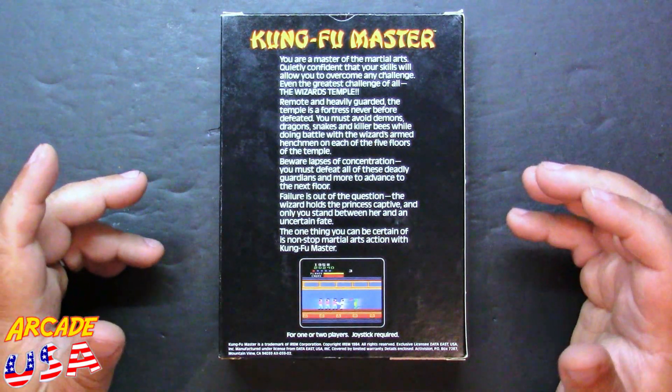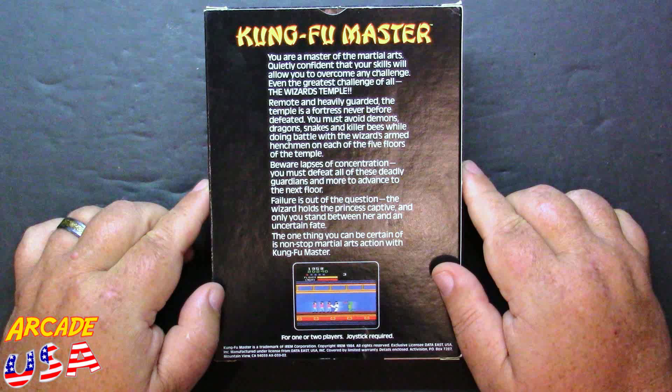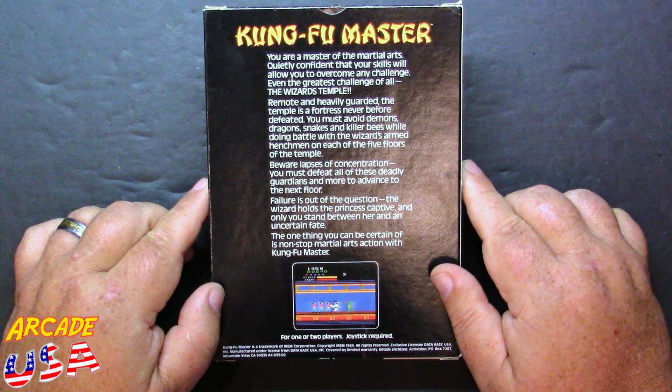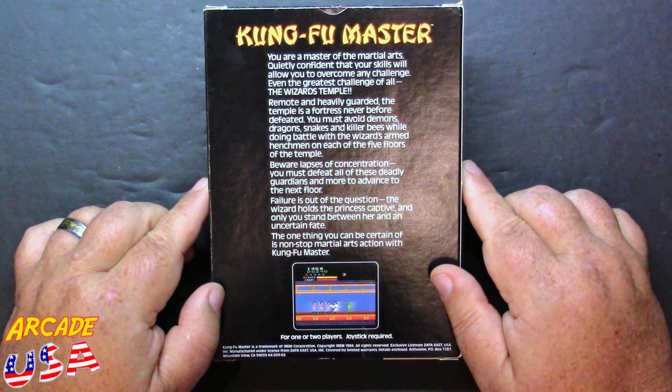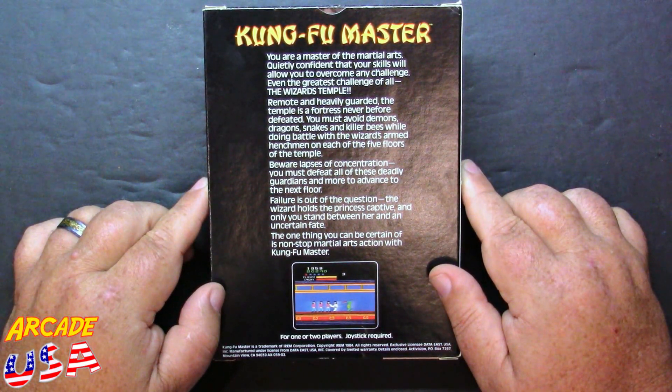They did a heck of a job squeezing as much as they could out of the 2600 to get a game that looks very similar to the arcade, with good sounds and decent gameplay mechanics. On the back there's a little story: you are a master of the martial arts who must avoid demons, dragons, snakes, and killer bees while doing battle with the Wizard's armed henchmen on each of the five floors of the Temple. The Wizard holds the princess captive — and only you stand between her and an uncertain fate. Awesome.